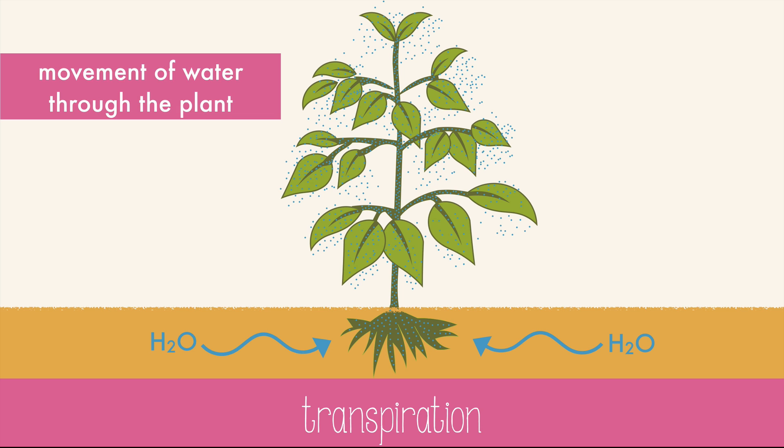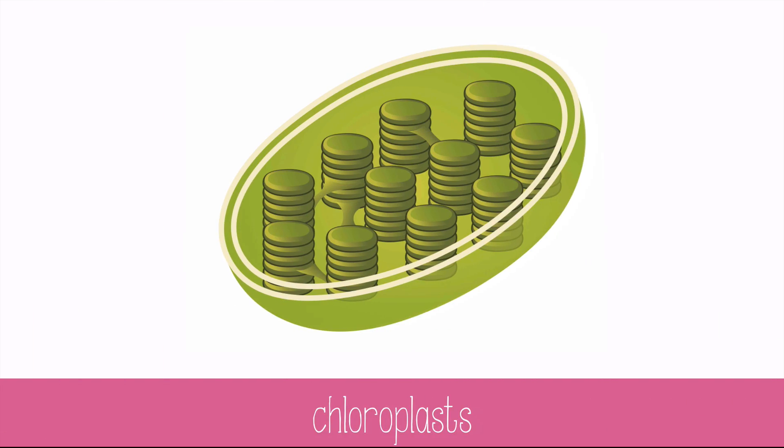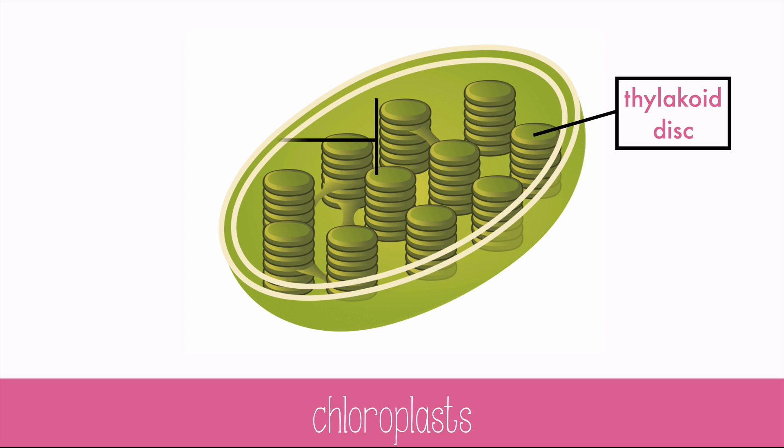But water is necessary for photosynthesis, which happens in the chloroplasts. The photosynthesis reaction happens in two parts: the light reaction and the dark reaction. The light reaction occurs in the thylakoid discs, which are stacked into grana, or granum in its singular form. The dark reaction occurs in the fluid portion called the stroma.